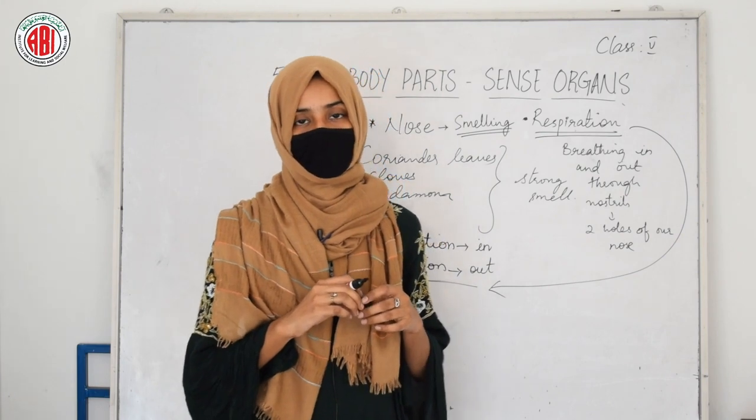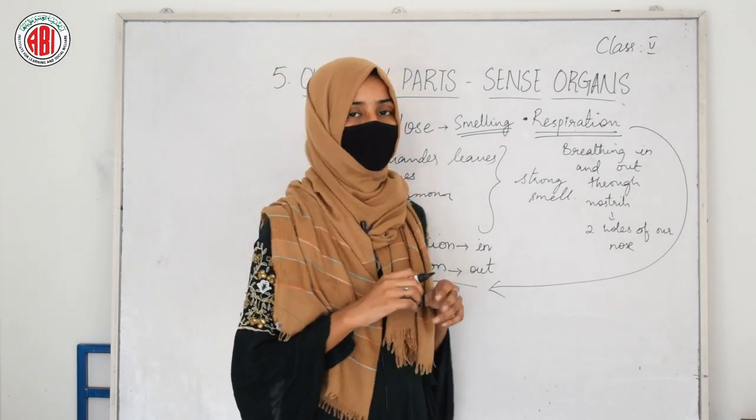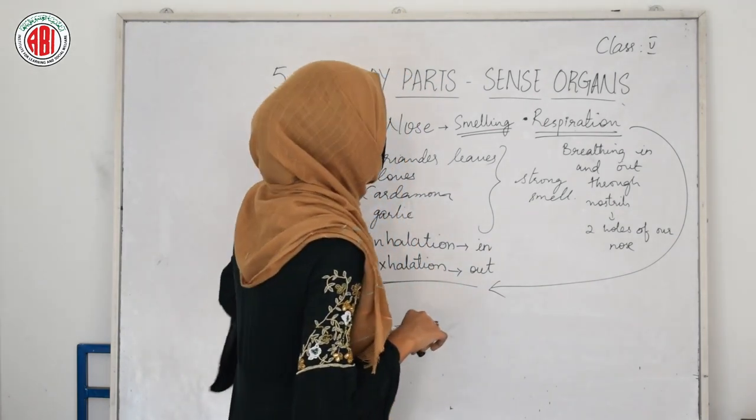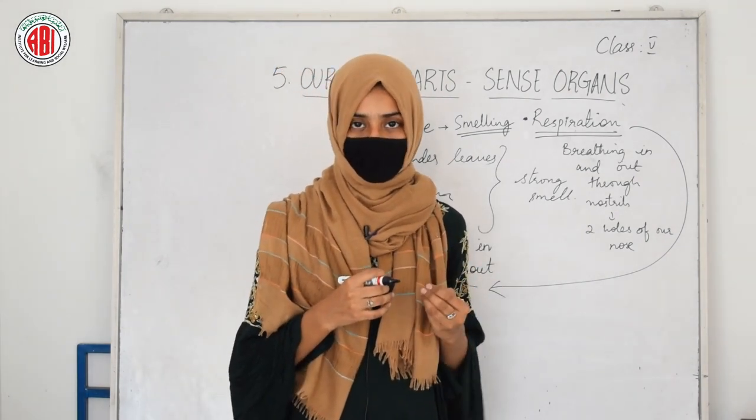So in this way we can take care of our special sense organ called nose, that helps us to smell and also helps us to breathe. The nose is a sense organ which helps us to smell and helps us to breathe.